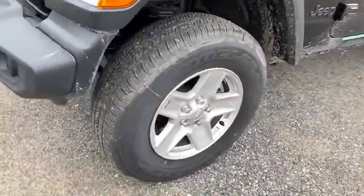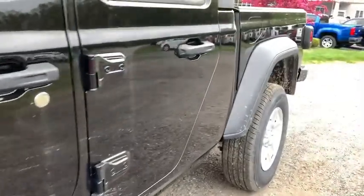Brake assist, rear view camera, front bucket seats. Wouldn't you look great in this vehicle? Stop in today and see for yourself.